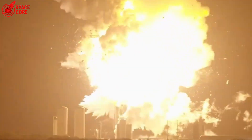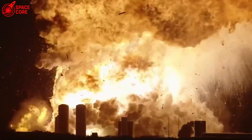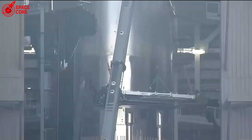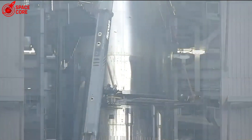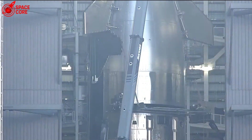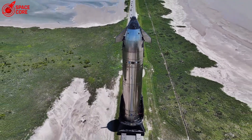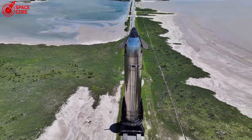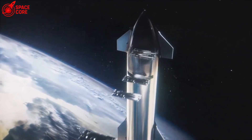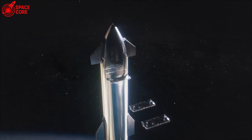SpaceX released new Ship 36 wreckage photos, and something incredible happened: the explosion that destroyed Starship 36 actually revealed its hidden strength. The nose cone survived blast forces stronger than reentry. The Starlink terminal? Still working. Catching points? Barely damaged with just one surface crack. This destruction taught SpaceX exactly how to build an unstoppable Starship — what killed S36 is now making the next ships virtually indestructible.